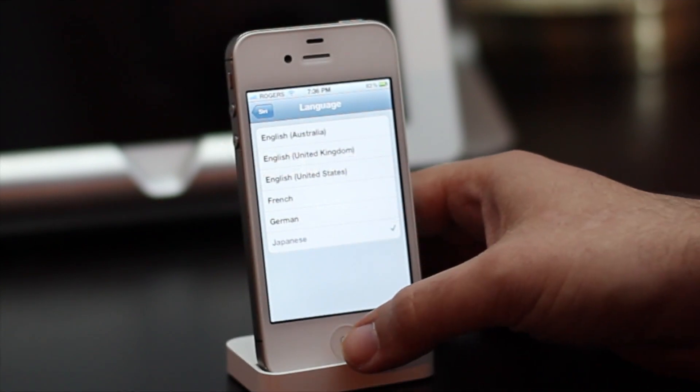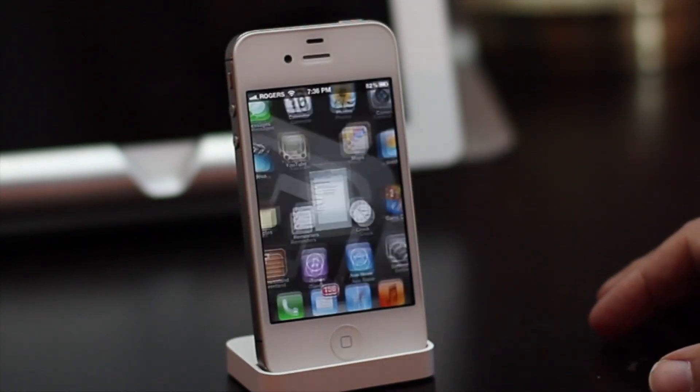For iPhone 4S owners in Japan, Siri now supports Japanese. Just toggle it on in settings and away you go.